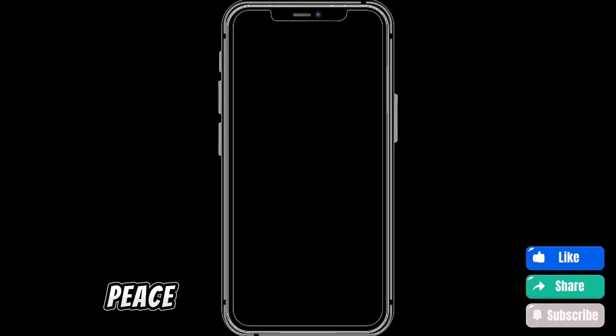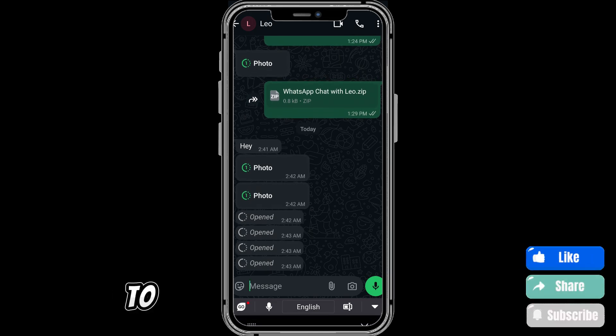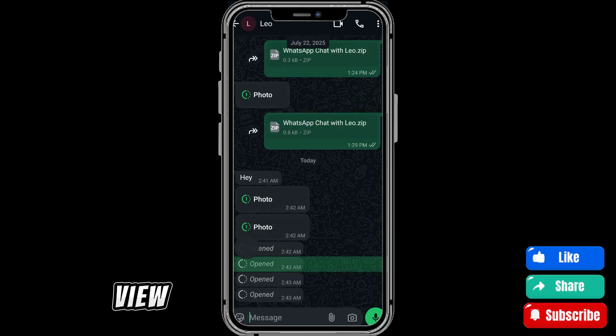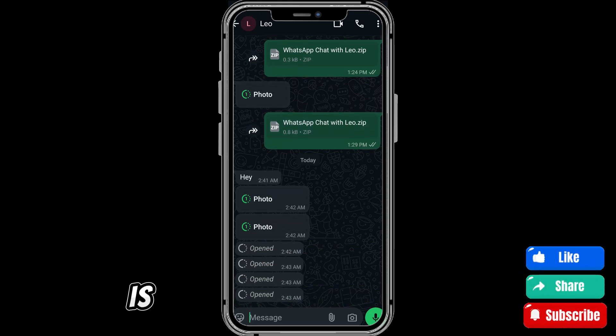This gives the sender peace of mind, knowing that the photo won't hang around forever. Can you reopen a view once photo? Now to the main question: can you view a view once photo again after opening it? The short answer is no. Once you tap and open it, WhatsApp removes it instantly after you close it. There's no recently viewed section, no way to rewind, and no way to bring it back. It's literally a one-time view.